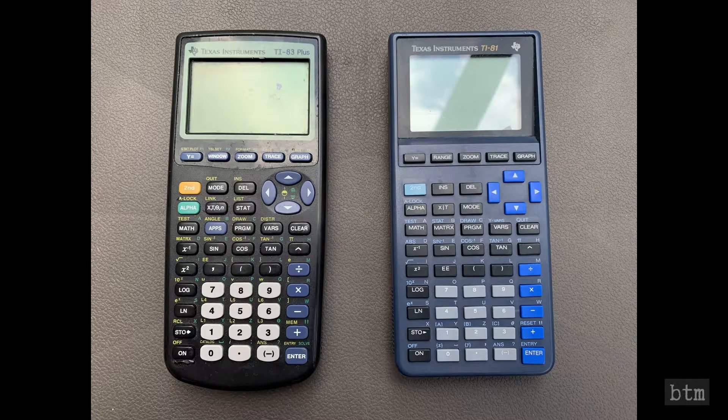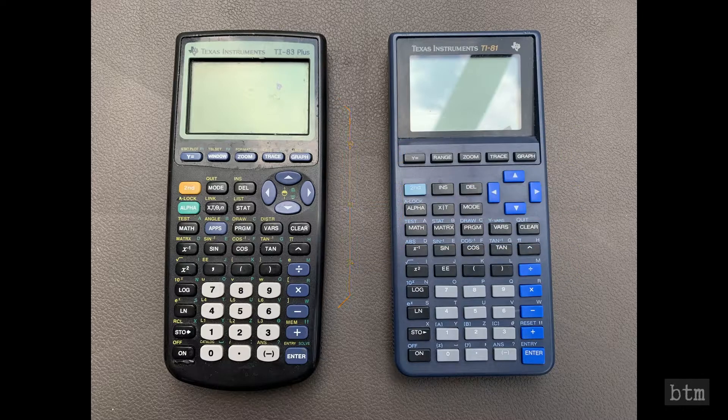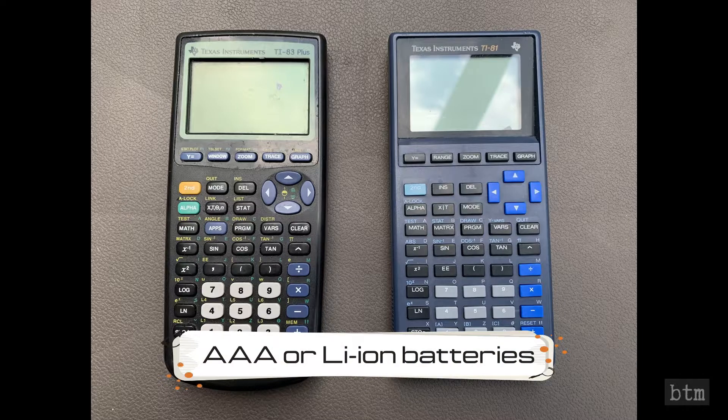You're probably thinking that the TI-81 is much larger than the TI-83/84 — 30 years of miniaturization technology and all that. But it isn't. Both calculators are 6.75 x 3.25 inches, or 171 x 83 x 19mm for you metric purists out there. The screen size is exactly the same, each calculator has 50 buttons, and both models take four AAA batteries for power.